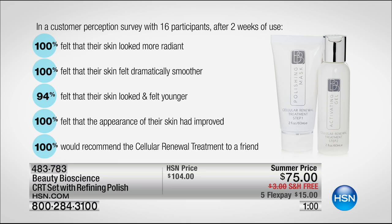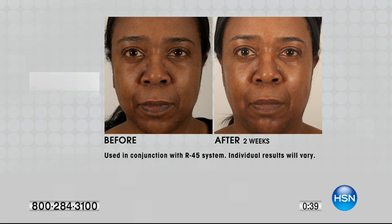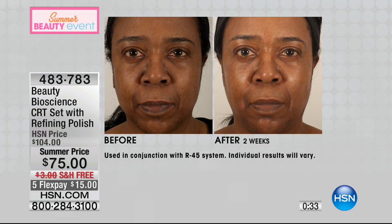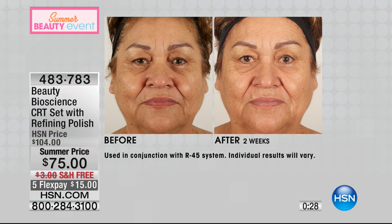Customer survey results: 100% felt their skin looked more radiant, 100% felt their skin felt dramatically smoother, 94% felt their skin looked and felt younger, 100% felt the appearance of their skin had improved, and 100% would recommend the cellular renewal treatment to a friend. Everyone loved the results, and you notice it in the first treatment. Recommended use: three times a week.